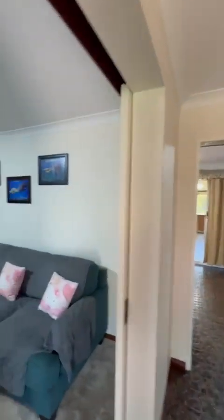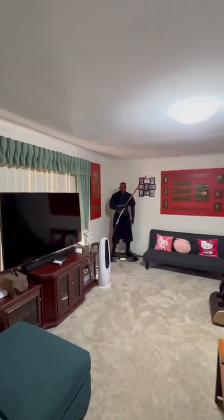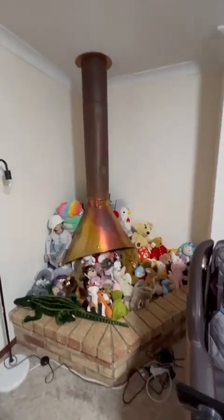Let's pop in here. There's no real need for any work through here. Evaporative air conditioning. Wood fire — I believe that that is decommissioned and it will be in the same condition at settlement.